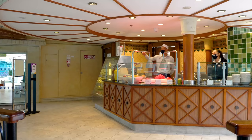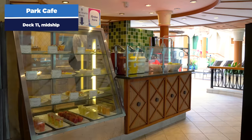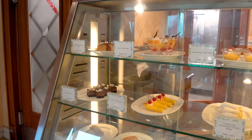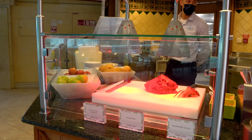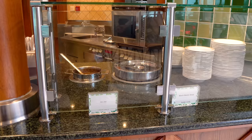You'll also find Park Cafe in the solarium. Park Cafe is kind of like your cafe promenade that you might find on other cruise ships. The options here are pretty much available for breakfast, lunch, and even late night snacks. It's a great spot to get a quick bite to eat, a good alternative to the Windjammer, offering soups, salads, cookies, and pizza.